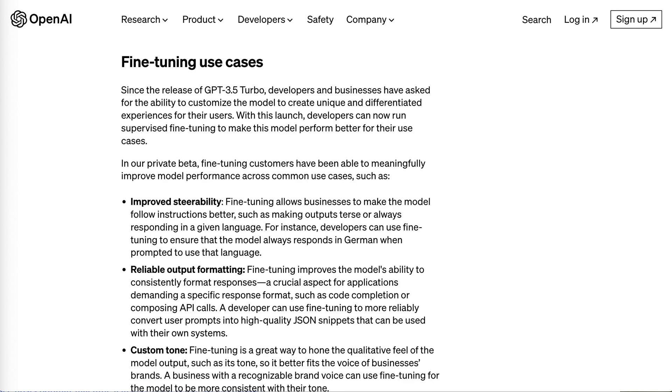What are some of the use cases? The announcement post gives a few. In their private beta, fine-tuning customers have been able to make meaningful improvements in model performance across common use cases such as improved steerability. Fine-tuning allows businesses to make the model follow instructions better, such as making outputs terse or always responding in a given language — for instance, always responding in German when prompted.